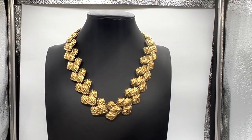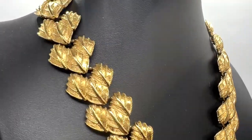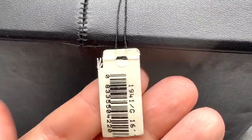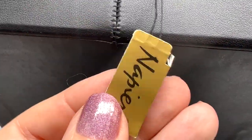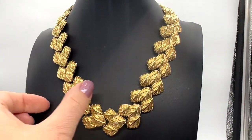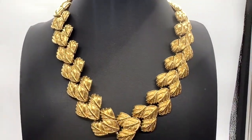This necklace measures about 17 inches long. I love this thing — there's something very mod about it, very cool. And it's new with a tag. It's a Napier. Not a super old Napier, but I love it. I love the articulation on this one. Isn't that pretty?